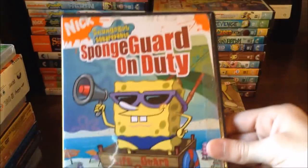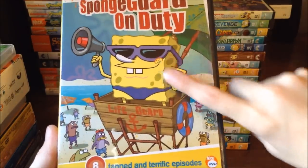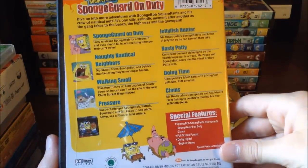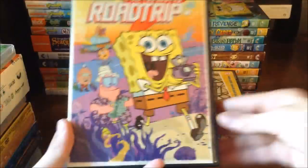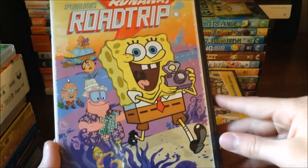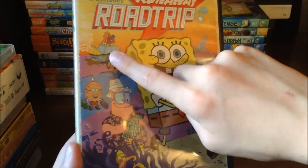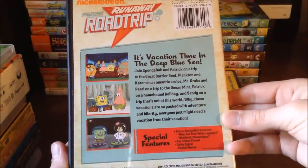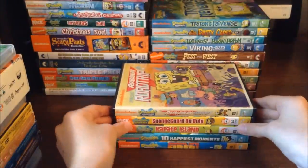Moving on to Spongebob On Duty, which has Spongebob on the cover — it's eight episodes where Spongebob's protecting the beach and everybody's wondering what he's doing. You can pause the video to read all eight episodes if you want. Then there's Spongebob's Runaway Road Trip, featuring Spongebob, Patrick, Spongebob's dad and mom, with cars on fire as they go on a really cool road trip. I definitely recommend that one because it is hilarious.